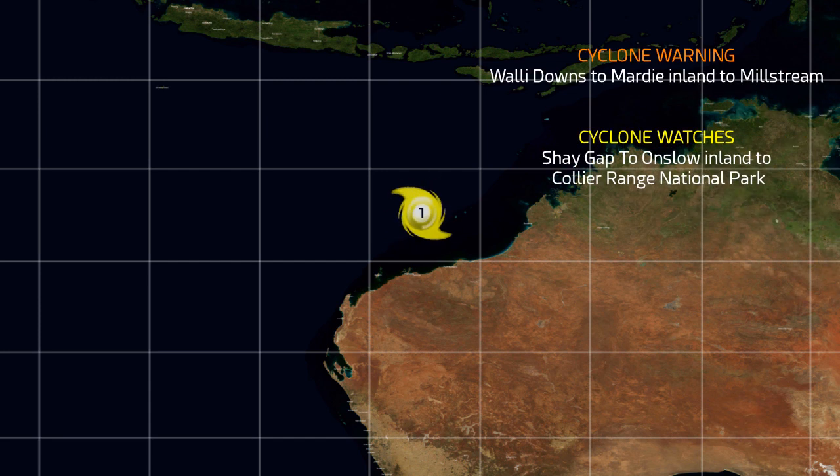We do have cyclone warnings in place from Wallal Downs to Mardie Station, inland to Millstream, and cyclone watches from Shay Gap to Onslow, inland to the Collier Range National Park.